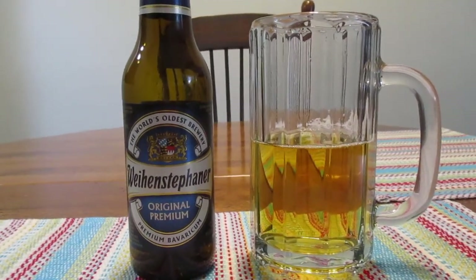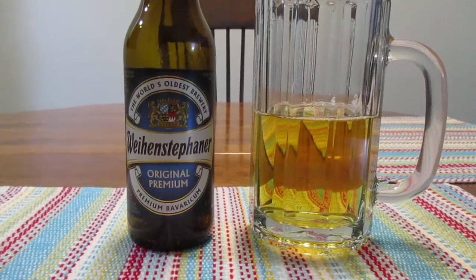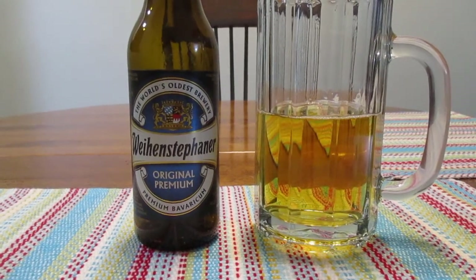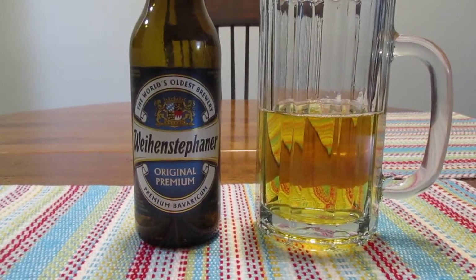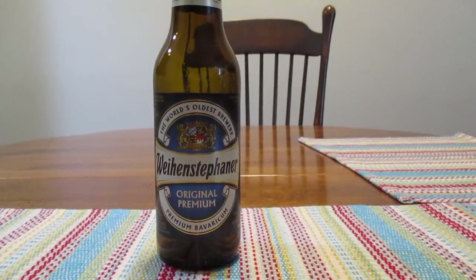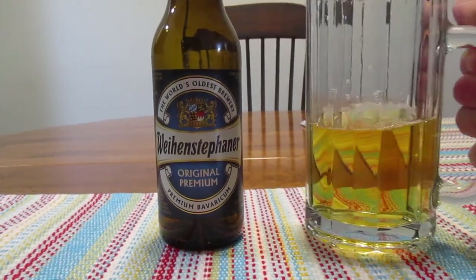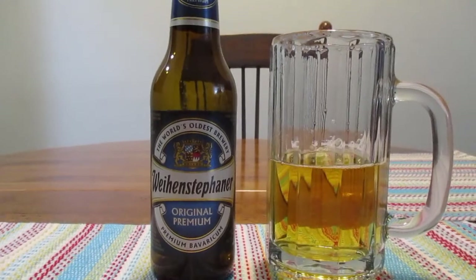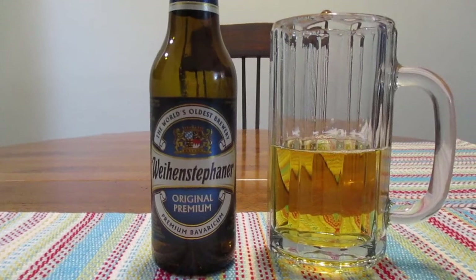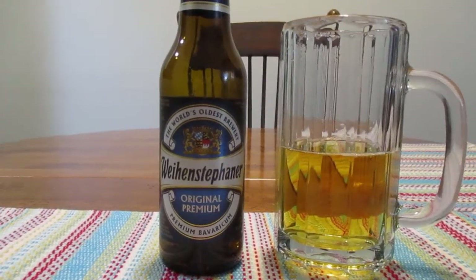It's not the worst thing I've ever had. But it's not the best thing I've ever had either, to be quite honest with you. I'm not really tasting much of anything — it just kind of tastes kind of blah in my opinion. Maybe it's just me, but it really doesn't taste like much of anything. And I know for sure this bottle is not flat.